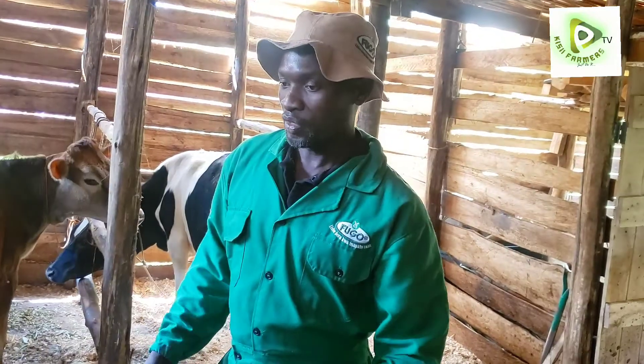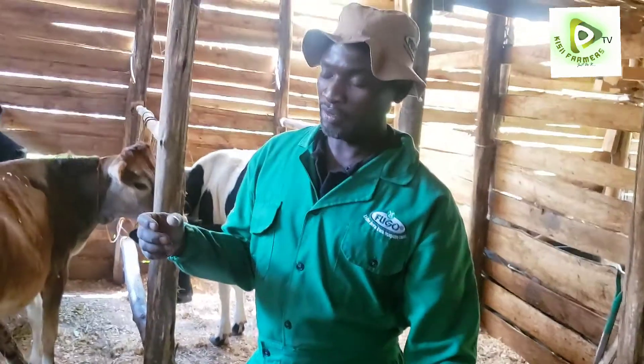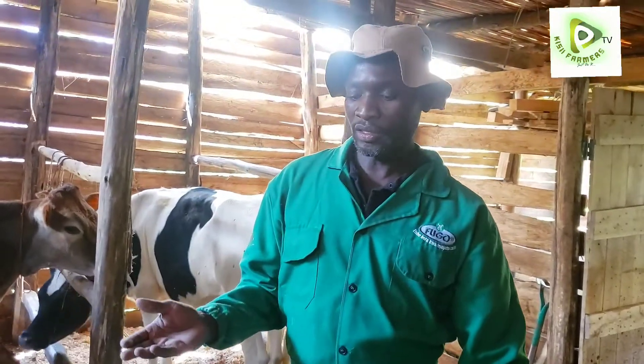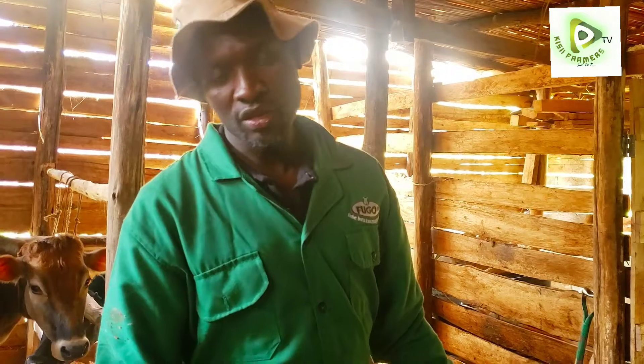We also advise the farmer — this one is going to give this cow what we call a max care reviver, which will give it instant energy. After this, we expect the cow to be milked properly. You are supposed to milk after every 3 hours at least to reduce this edema, and the cow is going to soften the teats then milking will continue very well.